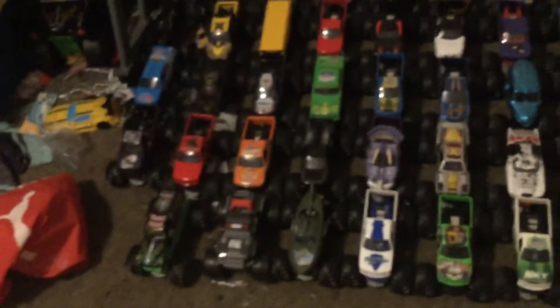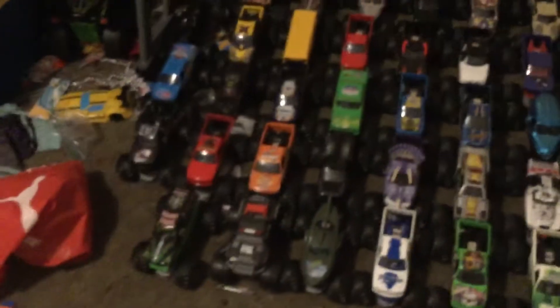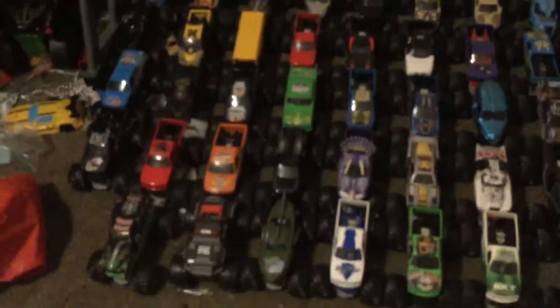Alright guys, this is the final part. This is the 1:24 scale Hot Wheels Monster Jam collection, and this is the fourth part of the Hot Wheels Monster Jam and Hot Wheels Monster Trucks in MJ Books collection update. Here it is.